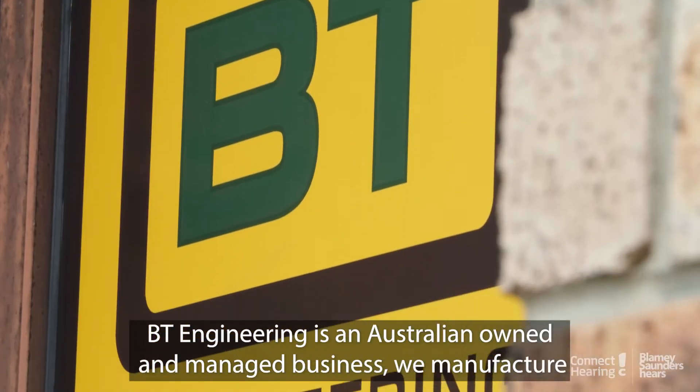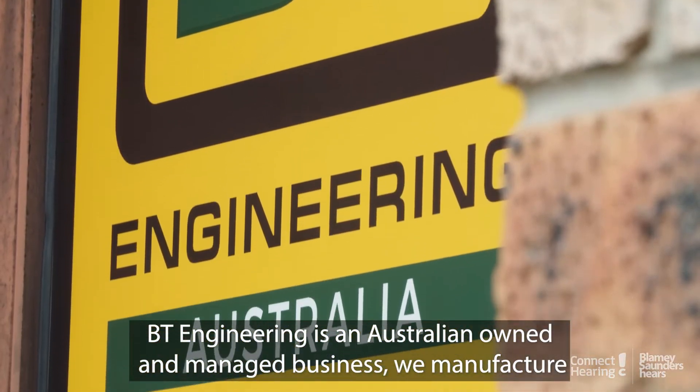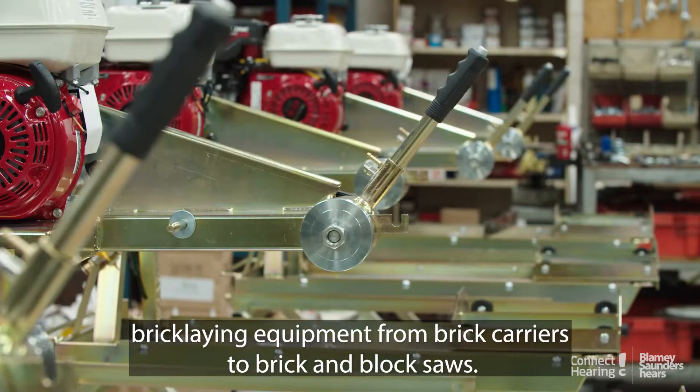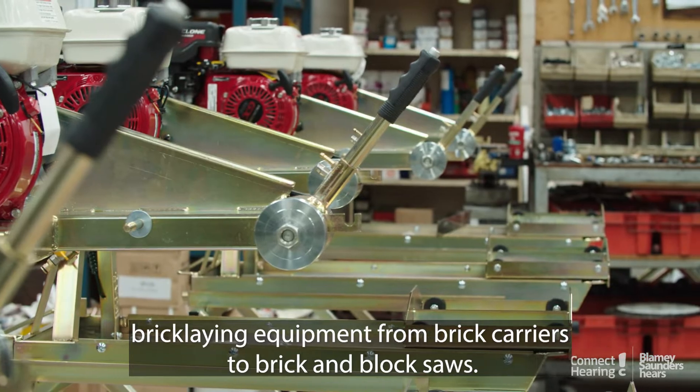BT Engineering is an Australian owned and managed business. We manufacture bricklaying equipment, from brick carriers to brick and block saws.